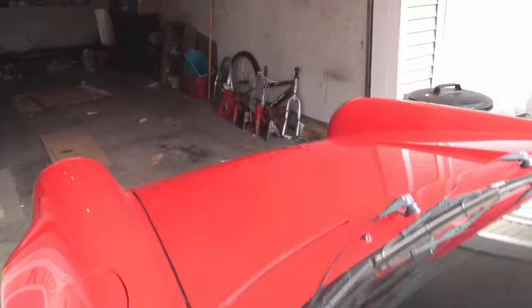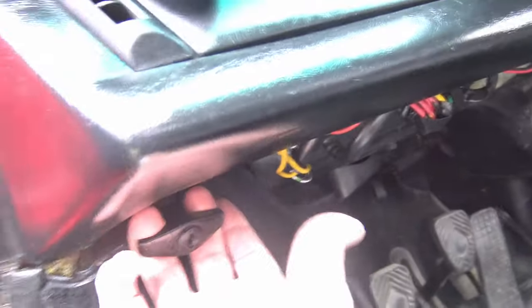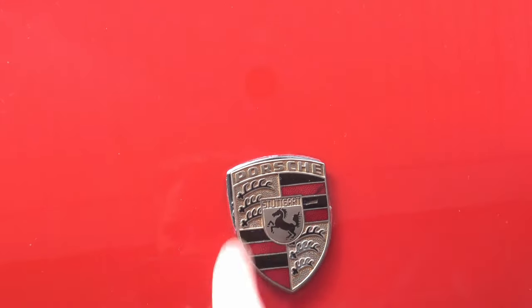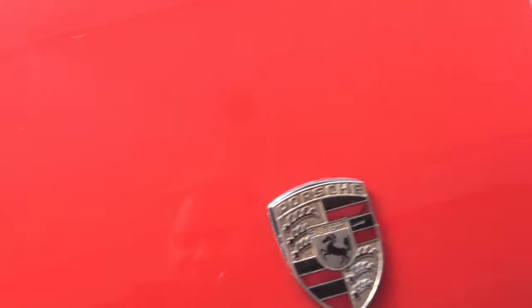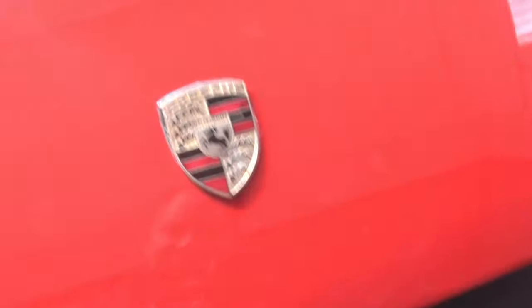Let's open up the hood. The latch is right there — you insert just to the left of the Porsche symbol, push to the right, and up she goes.